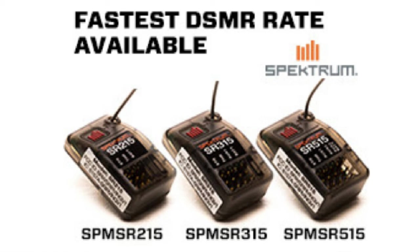From Spectrum: the new sport receivers for 2, 3, and 5 channels. These receivers work on all current surface radios, featuring a small compact design with no bind plug required for operation.